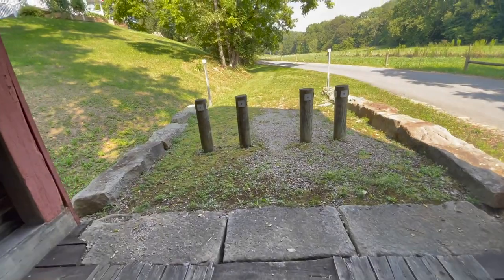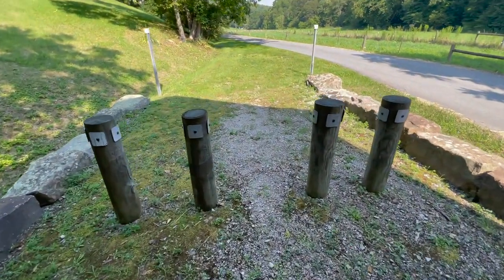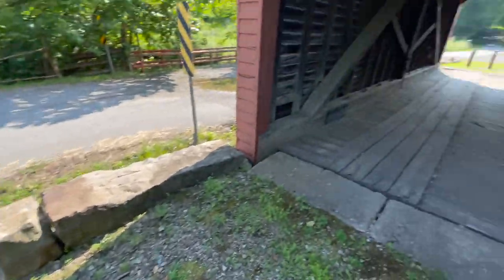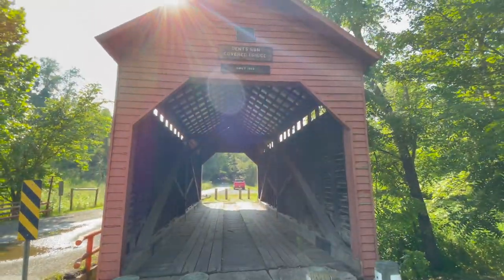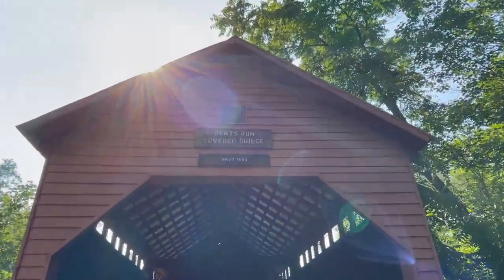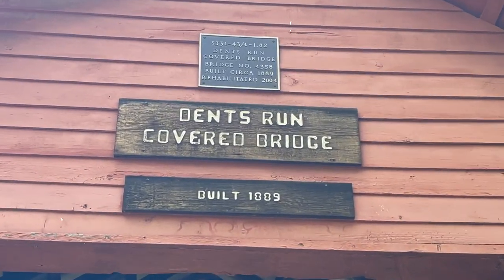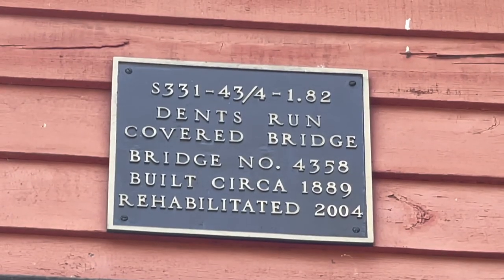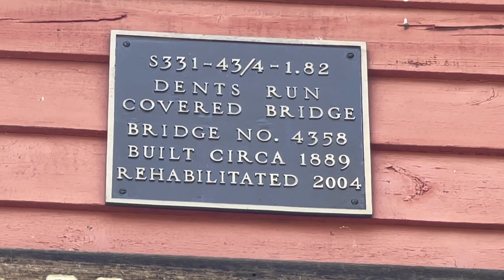This bridge is no longer servicing the community. However, it is still standing for us. Let's get a nice little view of that. Dents Run Covered Bridge, built 1889 — and then of course the plaque up there: Bridge number 4358, rehabilitated in 2004. Sorry, I misspoke earlier — 2004.